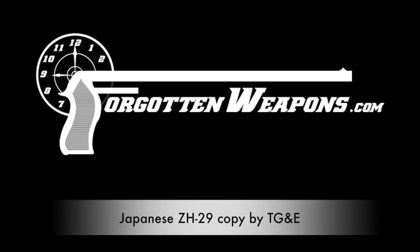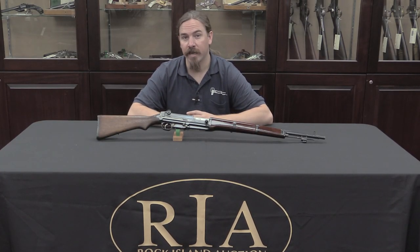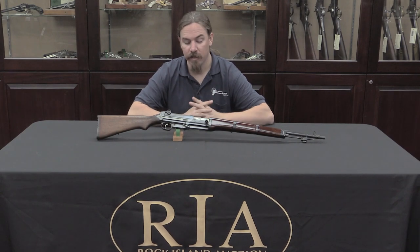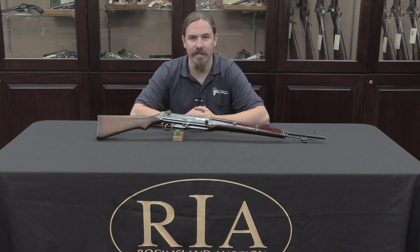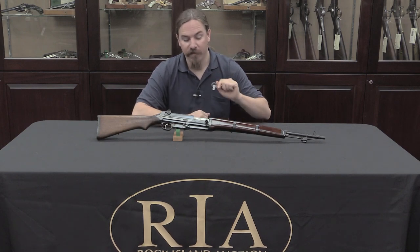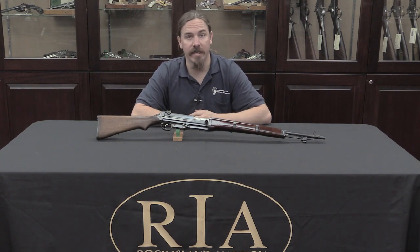Hi guys, thanks for tuning in to another video on ForgottenWeapons.com. I'm Ian, and I am here today at the Rock Island Auction Company taking a look at some of the guns they are going to be selling in their upcoming September 2016 Premier Auction. I am very happy to get a chance to take a look at a Japanese copy of the ZH-29 rifle.